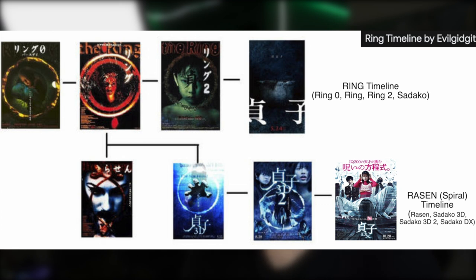Sadako 2019 was okay. The original sequel to Ring — Spiral, or Rasen — follows the books, but eh. And every sequel to follow after that, which was on the Spiral timeline, can kind of be described as schlocky at best.